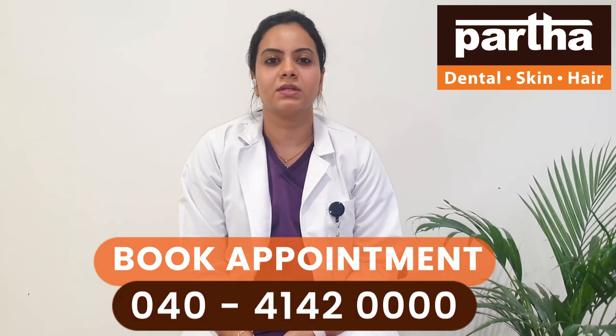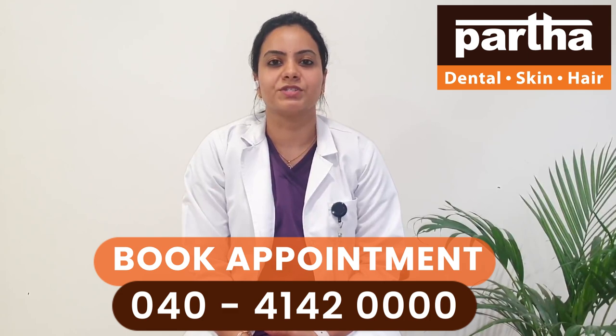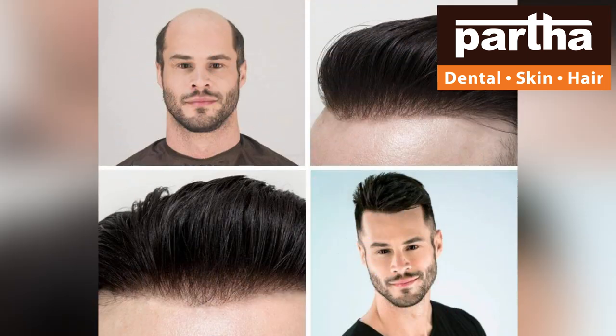For people who don't have enough donor area, we offer hair systems, also called hair patches. These come in four types: hair systems, hair clipping, and hair extensions.